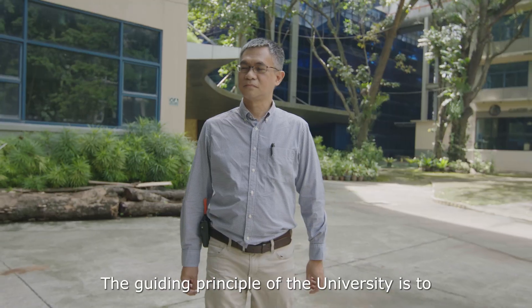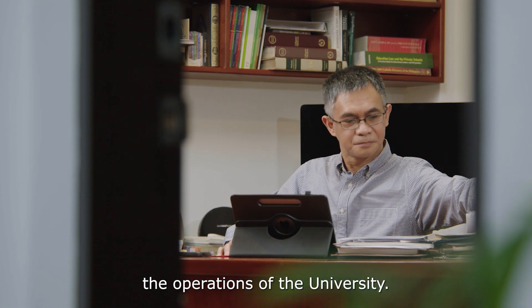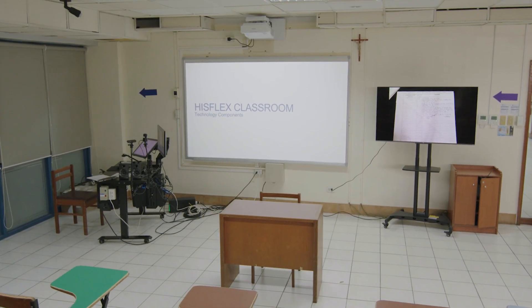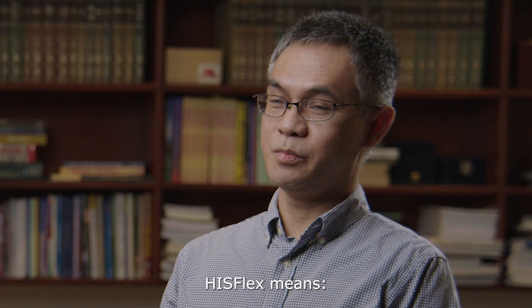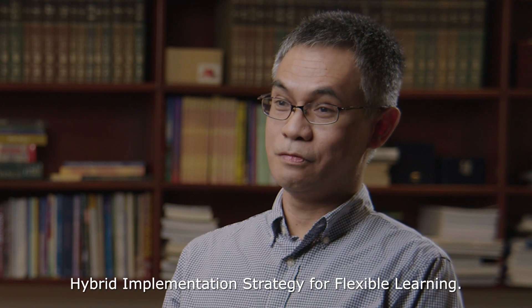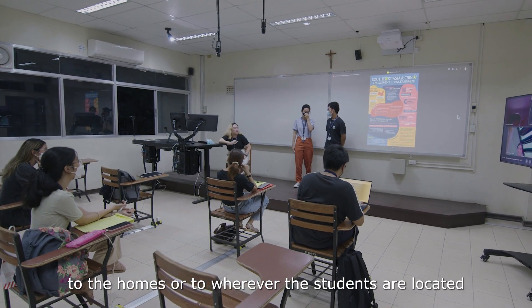The guiding principle of the university is to prepare ourselves in future-proofing the operations of the university, and one of this will be the HISFLEX classrooms that we have. I am Jeremy Eliab, the executive vice president of Ateneo de La Gawo University. HISFLEX means Hybrid Implementation Strategy for Flexible Learning. The classroom now expands beyond the four walls to the homes or to wherever the students are located.